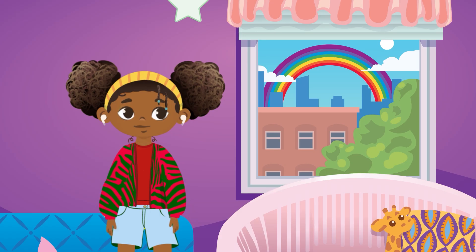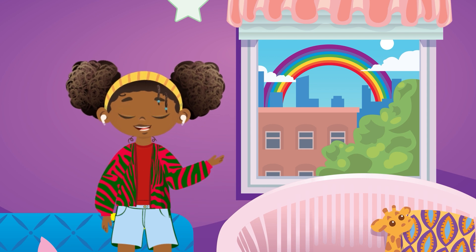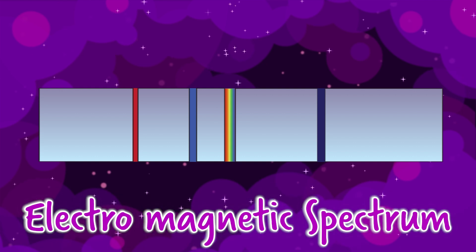That's a lot of colors — it's like a rainbow. Those colors represent energy. Energy is what makes my music go to my ears. But not all energy is the same.